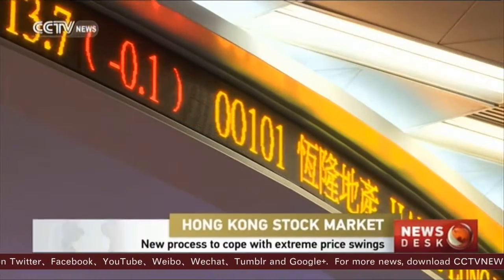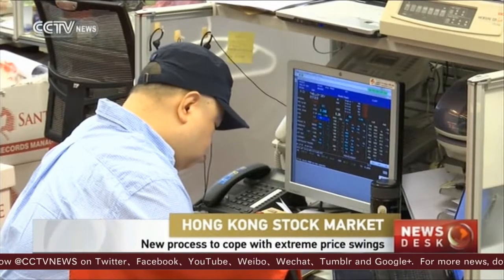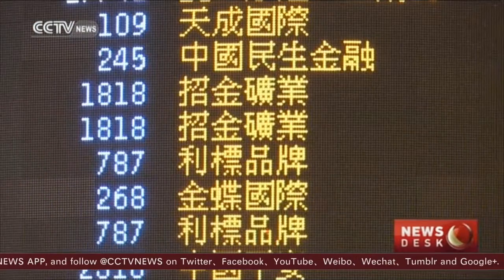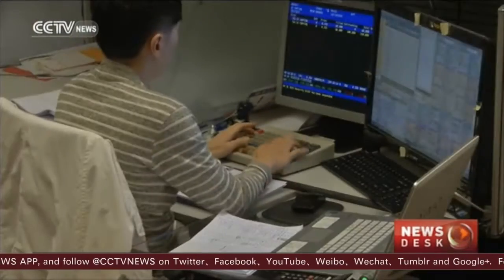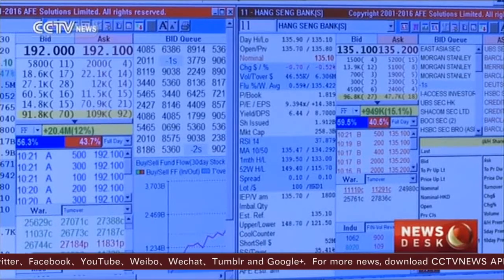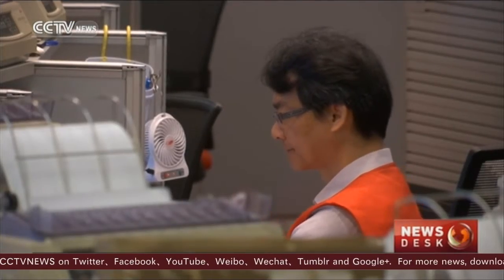A plan to control volatility in the stock market begins on Monday for some of the largest securities traded on Hong Kong Exchanges and Clearing Limited. The system restricts a stock from moving more than 10% during a five-minute period, once a session. The new tool helps to stop what market regulators say are so-called fat fingers from causing extreme price swings.